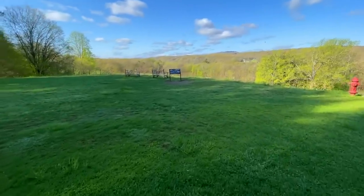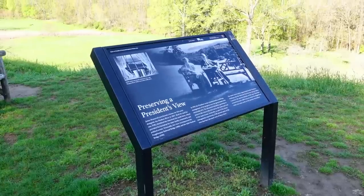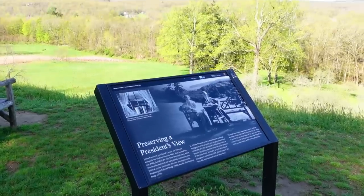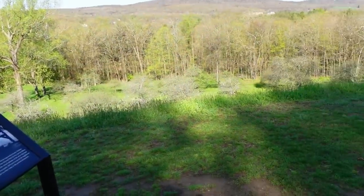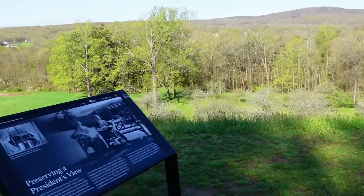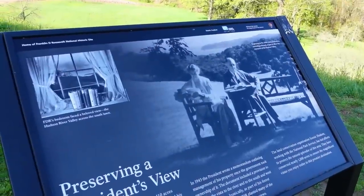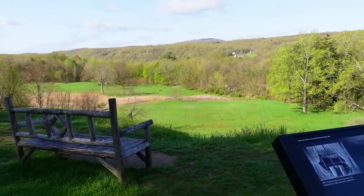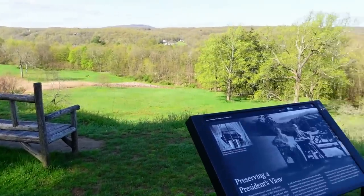Let's go see what the sign says. Reading it, it says that you used to be able to see the Hudson River, which runs along the other side of all those trees there. Because of conservation efforts and planting trees, the trees grew up, which is nice, but they blocked the view of the Hudson River. If you look at the picture of the two of them sitting here, you can actually see the Hudson River and the bridge behind them — it's no longer visible. The Hudson River was very beautiful; you'd never know there's a river running behind those trees.